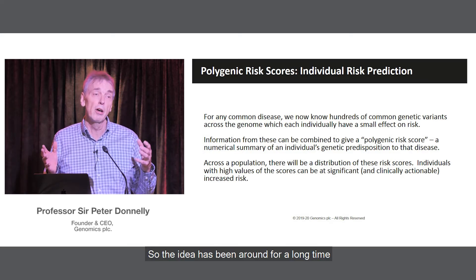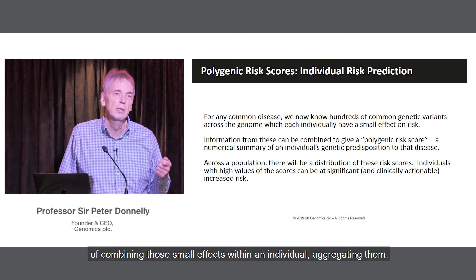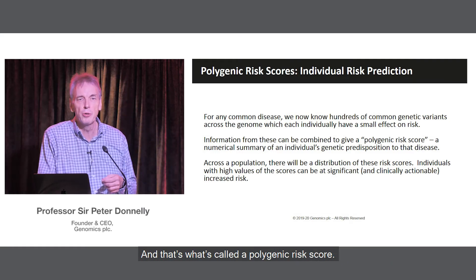So the idea has been around for a long time of combining those small effects within an individual, aggregating them — and that's what's called a polygenic risk score.